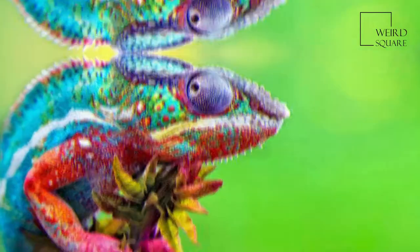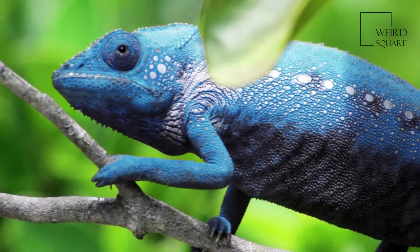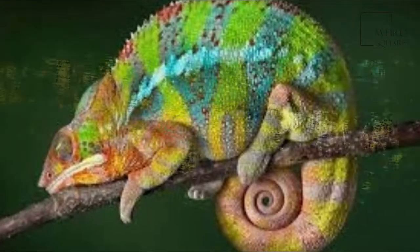Chameleons, or Charmeleons, family Charmeleonidae, are a distinctive and highly specialized clade of old world lizards with 202 species described as of June 2015.